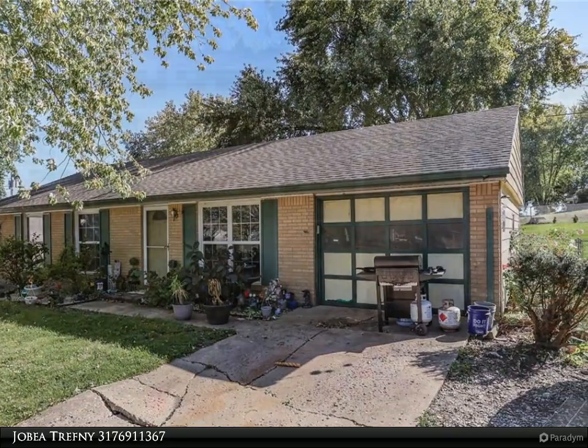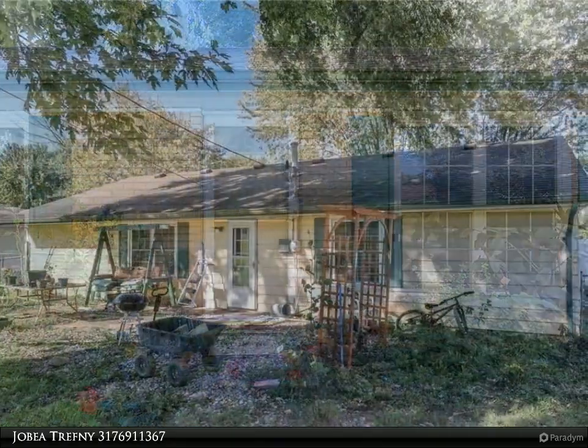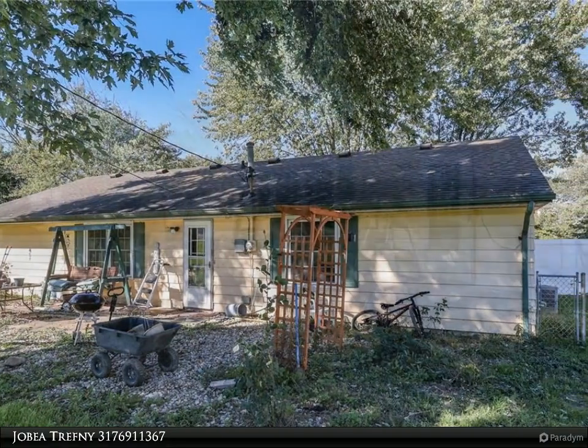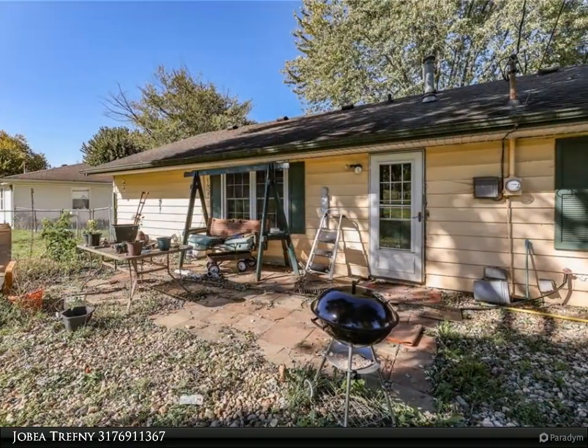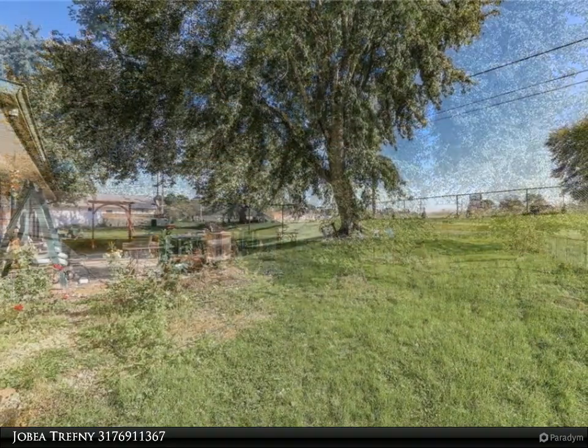This Carpenter Realtors property video is presented by Jobea Trefny. Looking for an investment property with income? All brick 3-bed/1-bath ranch in a quiet cul-de-sac. Current occupant has 2 years into a 5-year lease.